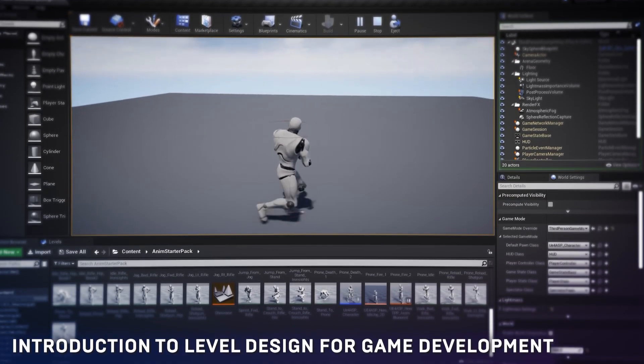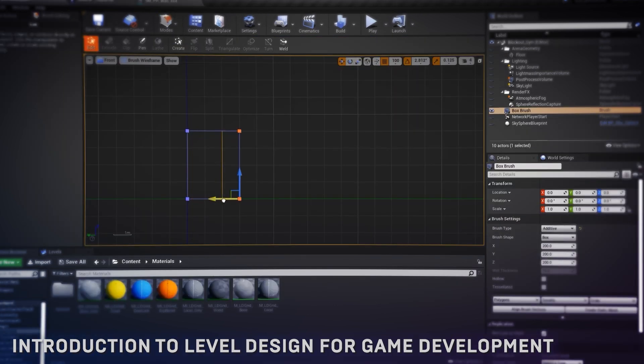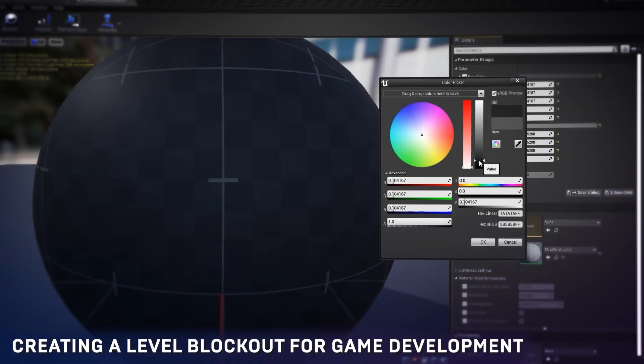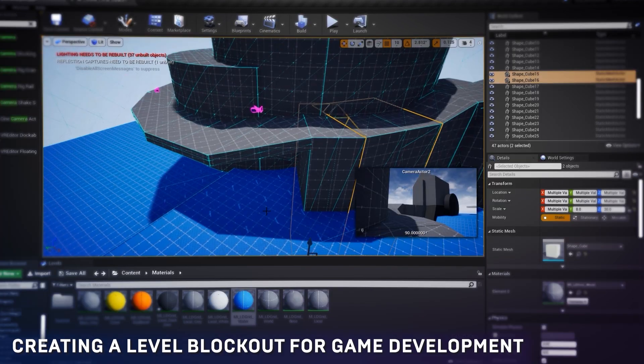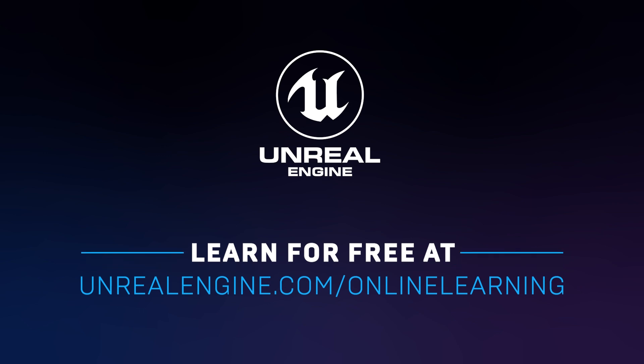Just like Mayflowers, this month's free Unreal Online Learning courses are blooming to life. Get started with the essentials — planning, blocking out, and refining your level design — and then dig into optimizing projects for real-time. Visit unrealengine.com/online-learning to dive into these courses and more.